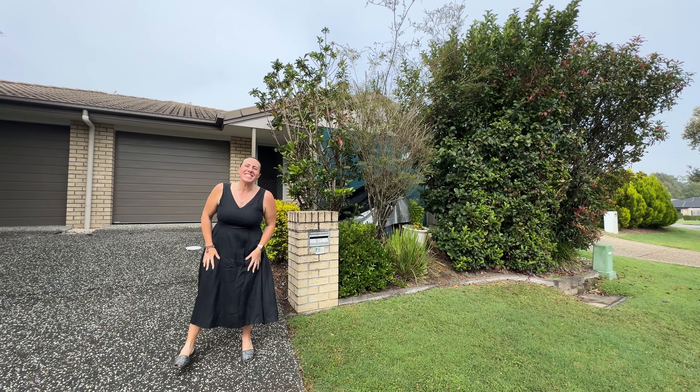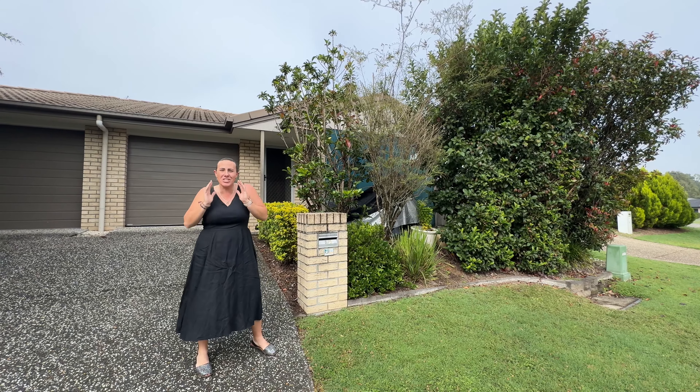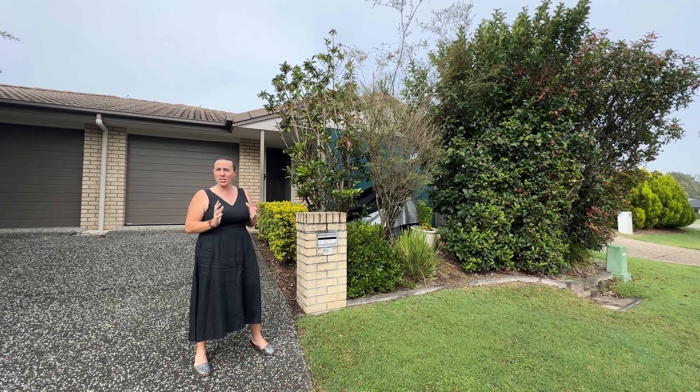Hey guys, welcome along to number 3/2 Canimba Crescent here in Waterford. This is an absolute gem of a property — can't wait to show you through.